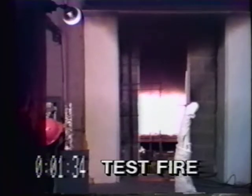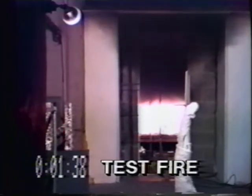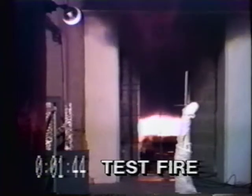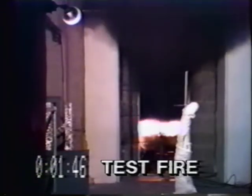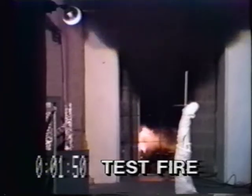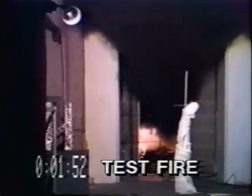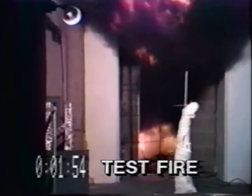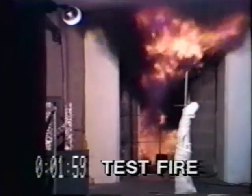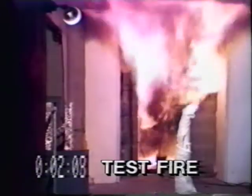Rollover is another sign that flashover is about to happen. It's a term that describes small sporadic flashes of flame that appear at ceiling level in a smoke-filled room. These flashes can also occur in the smoke pouring out of the top of an open doorway or window. Rollover is a reliable signal, but you may not be able to see it above your head, especially if you're crawling around in a smoke-filled room. Then, suddenly — flashover.